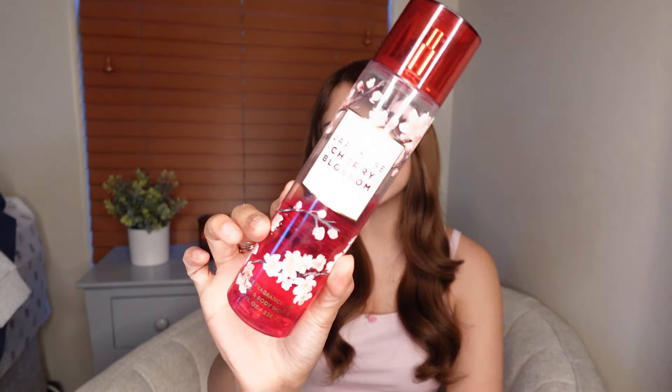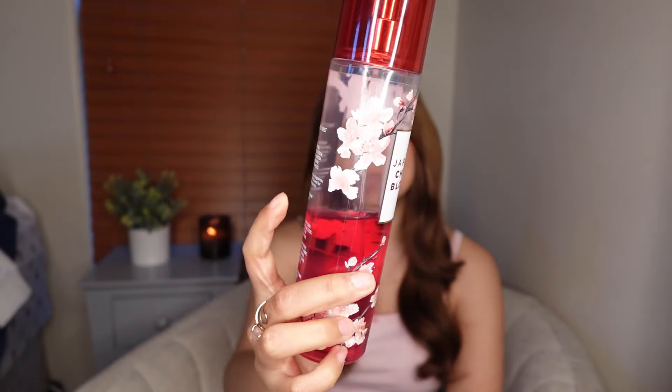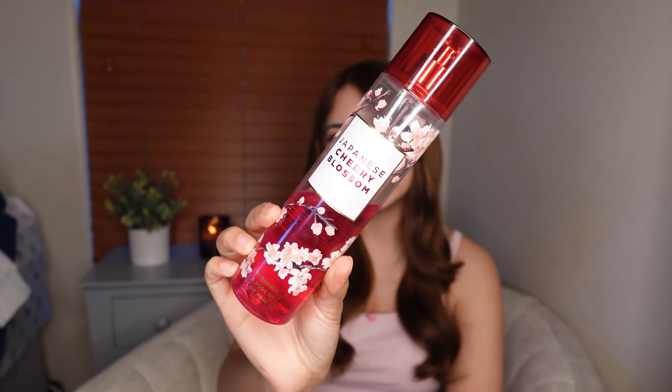We're gonna start strong because I know this is definitely either you love it or you hate it type of spray. I personally love it. This is Japanese Cherry Blossom — good thing this is repurchasable because I'm almost done with this one. This is a spray I always wear every single springtime. Every time I wear it, it just reminds me instantly of spring. It's my favorite season of the year — not hot, not cold.